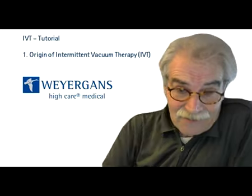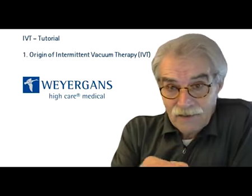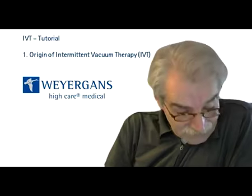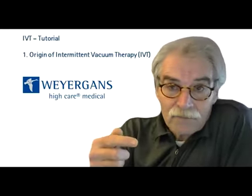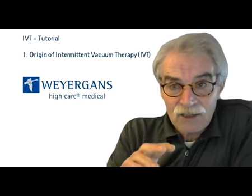Please answer these questions now. If you are not sure about the answers, have a look at the introduction again. Then we will meet again soon for the second tutorial on the mode of action, where we will answer the question: what is IVT doing physiologically? Thank you very much for today. Hope you stay healthy. See you soon.